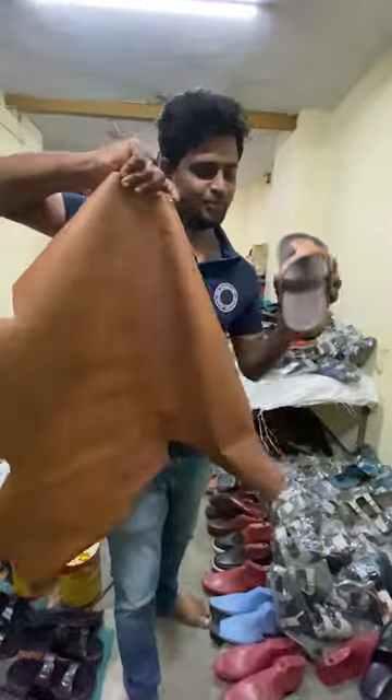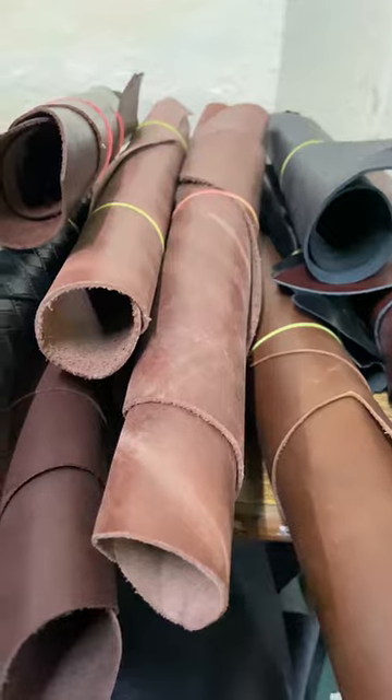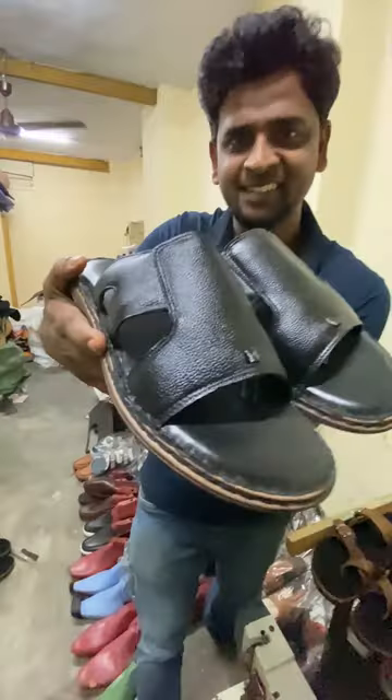We can customize in this factory. You can customize the size and color. There are 100-300 extra charges. You can also store leather.